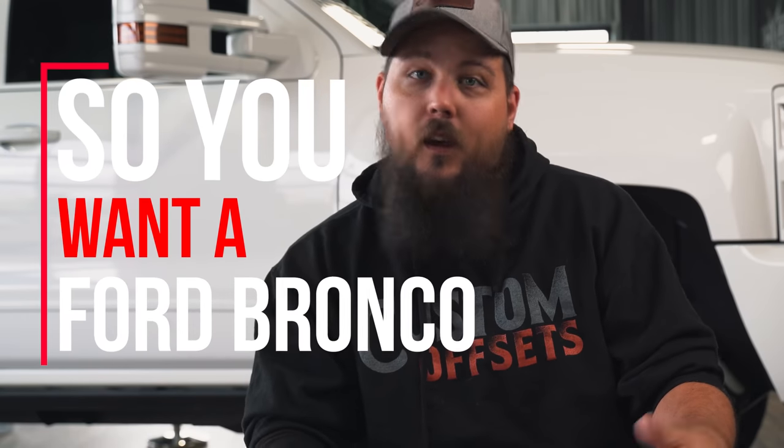But the good old Ford Motor Company has been shaking things up in recent years by reviving a dear long lost friend. I'm Dusty with Custom Offsets — you guys can follow me on Instagram at Dusty.co — and today we are diving into perhaps the most iconic off-road SUV of all time, to have a quick chat about how you may want a Ford Bronco.